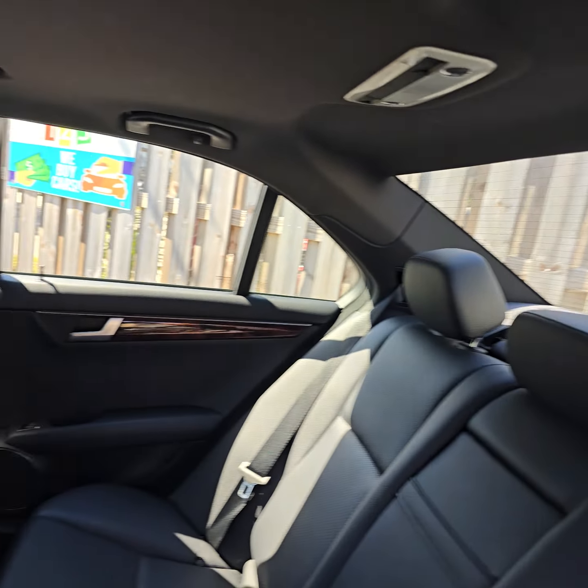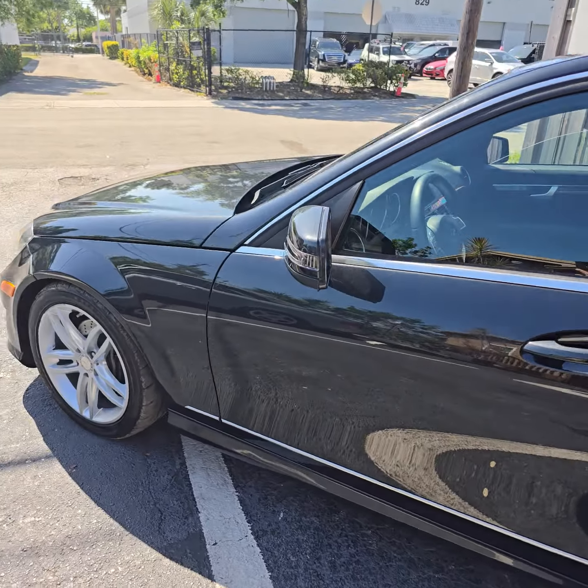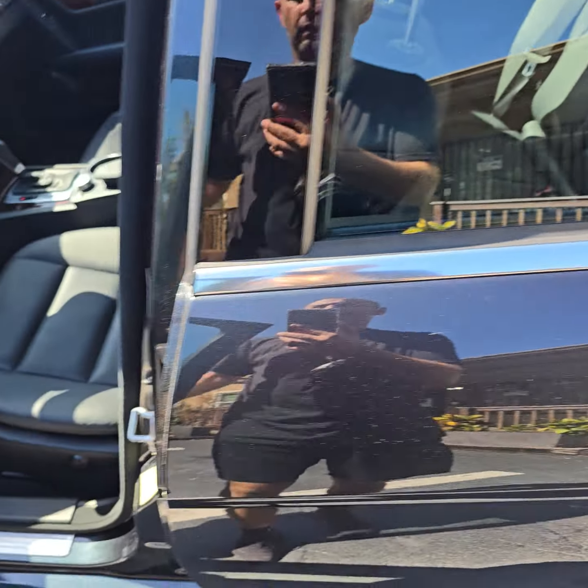Look at the back seats — that's gorgeous. The vehicle's 10 years old and it's beautiful, a little better looking than the new C-Class. Look at that paint, beautiful.